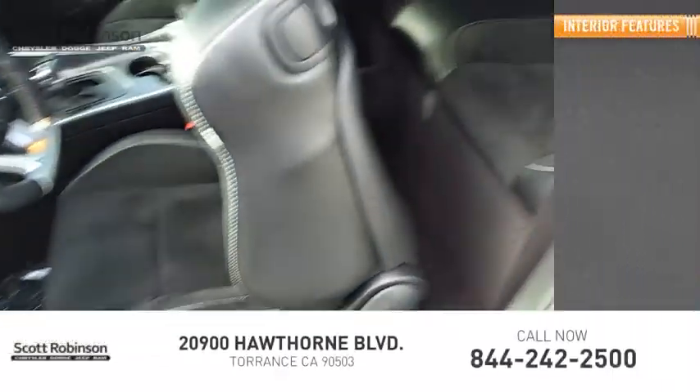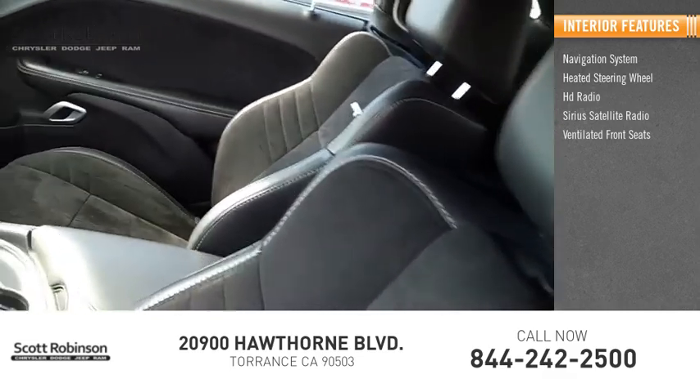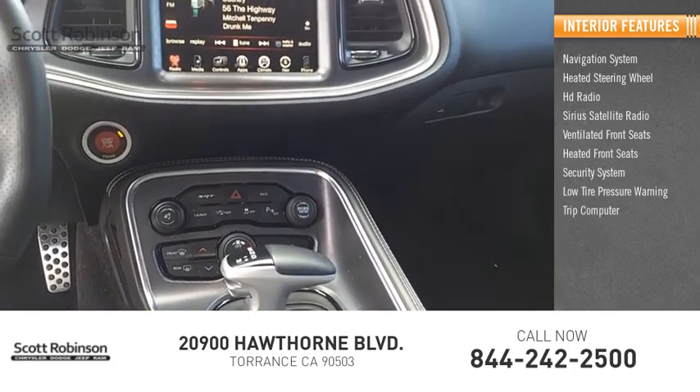Inside you'll find a navigation system, heated steering wheel, HD radio, Sirius satellite radio, ventilated front seats, heated front seats, security system, low tire pressure warning, and trip computer.